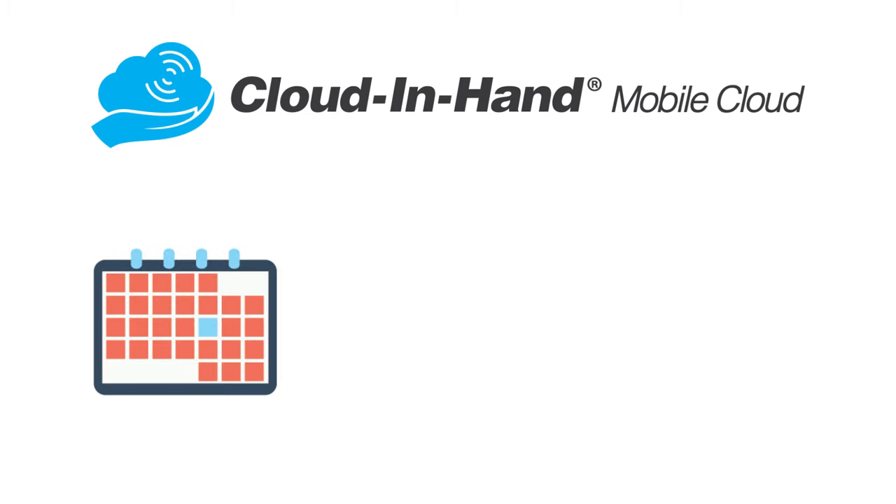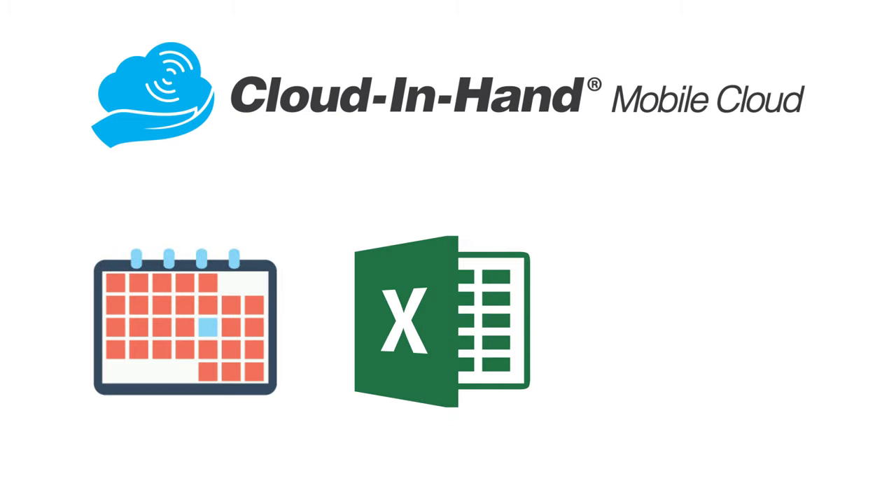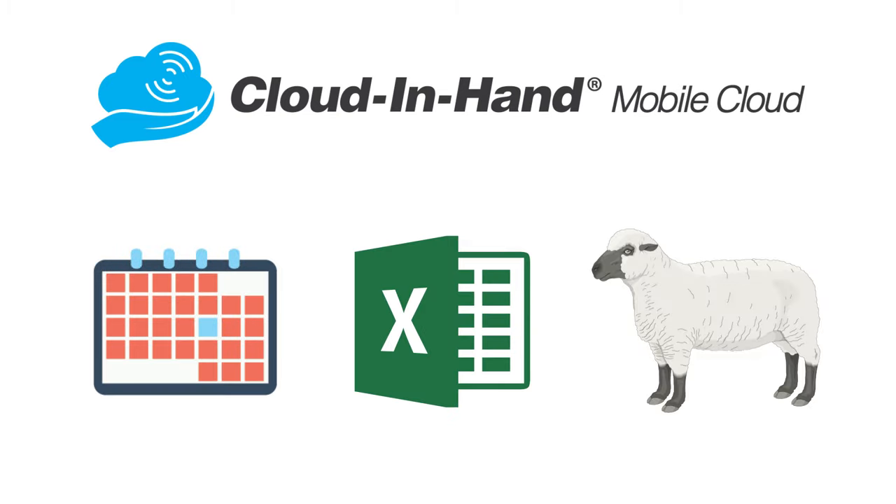Users can view a particular livestock's history, export configurable reports, and manage their database of animals. To learn how Cloud in Hand solutions and IDChamp scanners can help you manage your assets, click the links below or give us a call today.